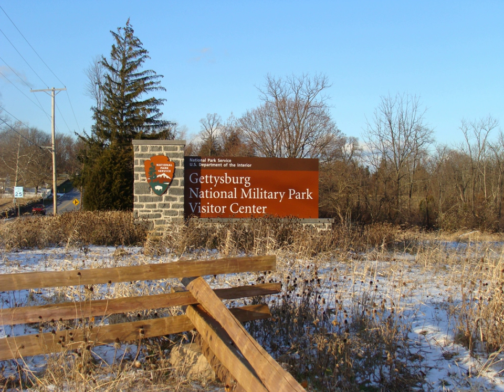The GNMP properties include most of the Gettysburg Battlefield, many of the battle support areas during the battle, and several other non-battle areas associated with the battle, including the Gettysburg National Cemetery.